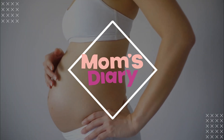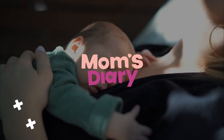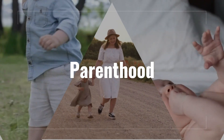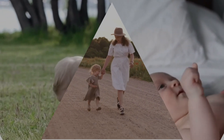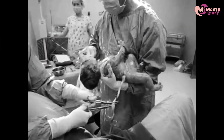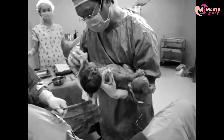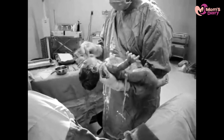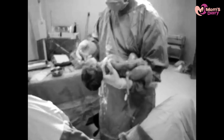Welcome to Mom's Theory. This channel is mainly about pregnancy, lifestyle, and parenthood. A c-section is done if it is medically indicated to be the best option. Here are seven indicators of pregnancy that require a c-section.